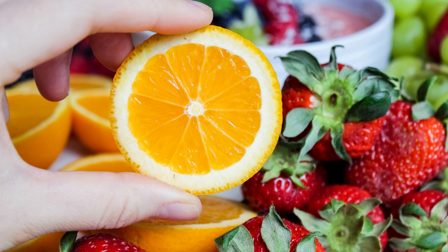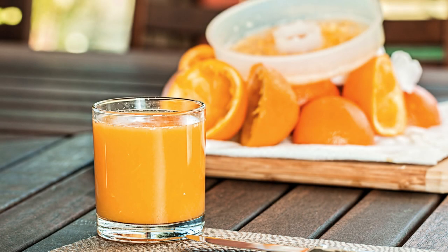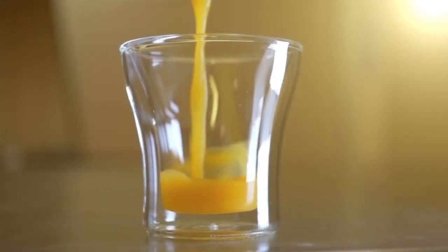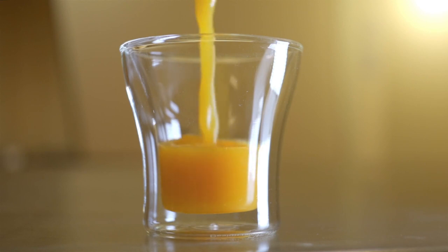Remedy 2: Orange Infused Water. Hydration is essential for maintaining healthy skin, and what better way to infuse your water with a burst of flavor and nutrients than by adding slices of fresh oranges. Start your day off right by sipping on orange-infused water, reaping the benefits of its vitamin C content while keeping your skin hydrated and glowing from within.